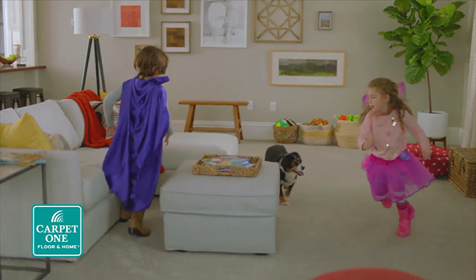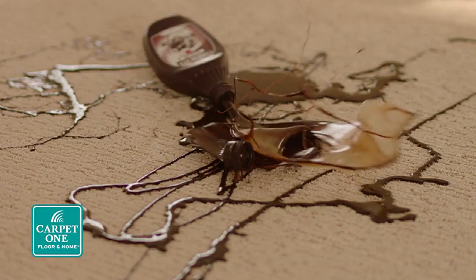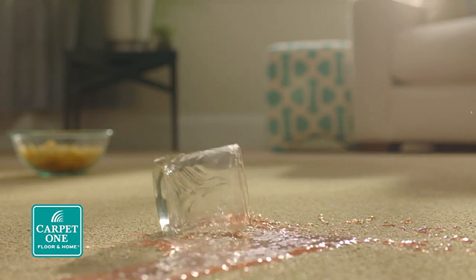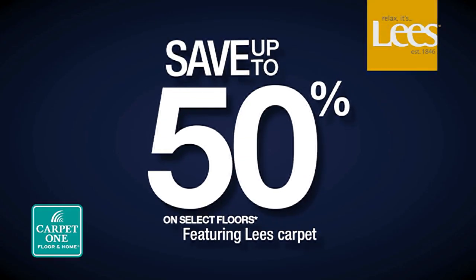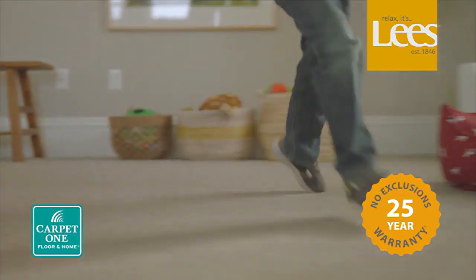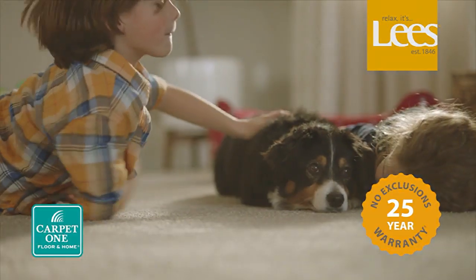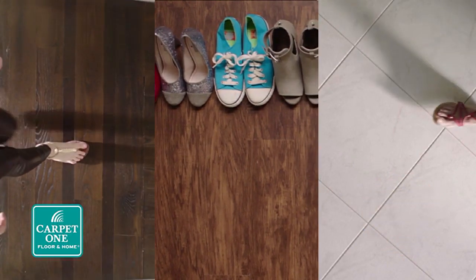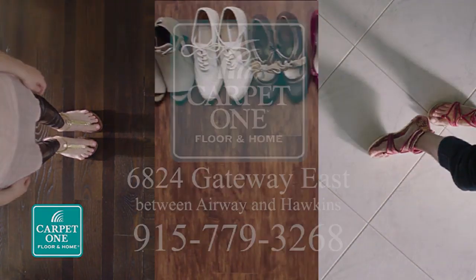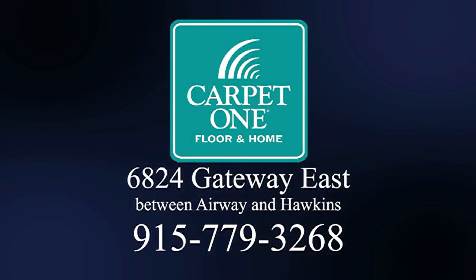Kids, pets, stains — wouldn't it be nice to have floors that stand up to life's messy moments? It's the perfect time to save during our Lee's National Flooring Event. Save up to 50% on select Lee's carpet with the beautiful guarantee — we guarantee you'll love your new floors or we'll replace them absolutely free, no questions asked. Plus, save big on hardwood, luxury vinyl, tile, and more, only at Carpet One El Paso, 6824 Gateway East, between Airway and Hawkins.